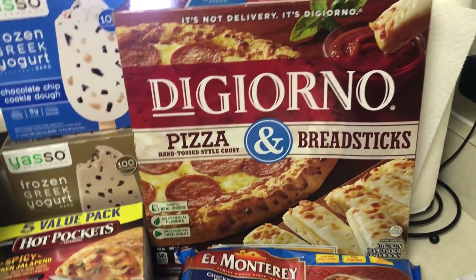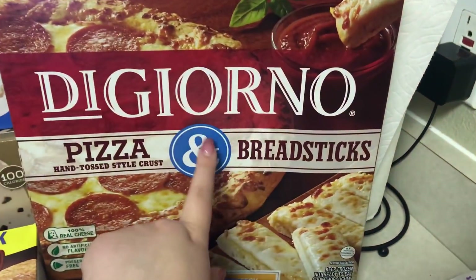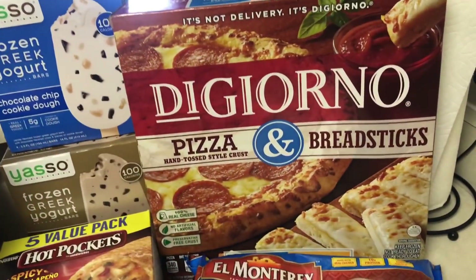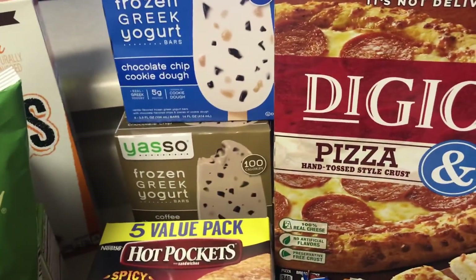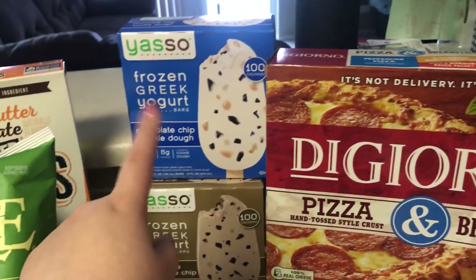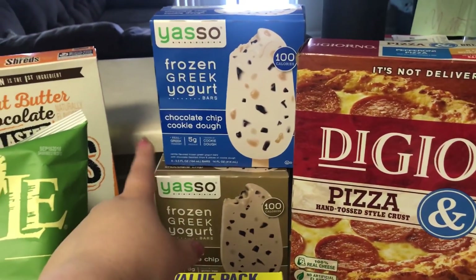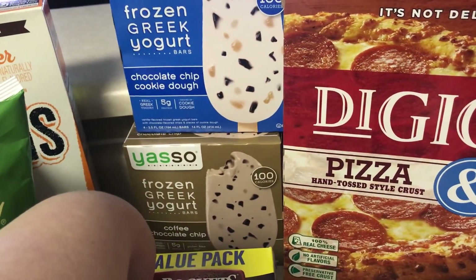We picked out a new pizza to try. Usually we get Freschetta or one from Trader Joe's, but this is the DiGiorno pizza and breadsticks — kind of pricey, but we'll see how it is. I got some ice cream because it's been getting hotter lately and I was craving it. I didn't want to get unhealthy drumsticks, which are my favorite, so I got these Yasso frozen Greek yogurts, which are amazing. I got the chocolate chip cookie dough and coffee chocolate chip.